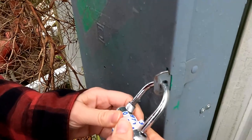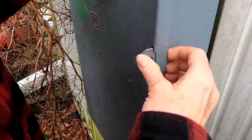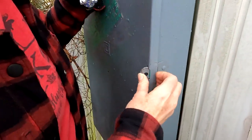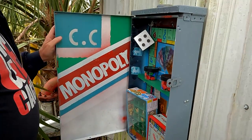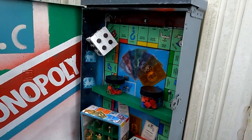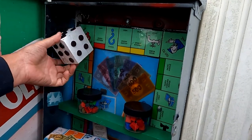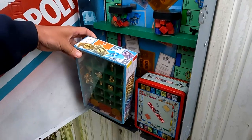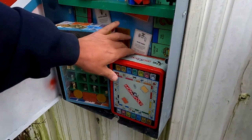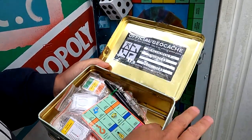I think I've got the combination — yeah, it's in the hint and the description. Let's see if we can get it open. He's got superior hand strength. This is a Monopoly lover's dream — a Monopoly lunchbox! There's the log box and look at all the swag. That's really cool.